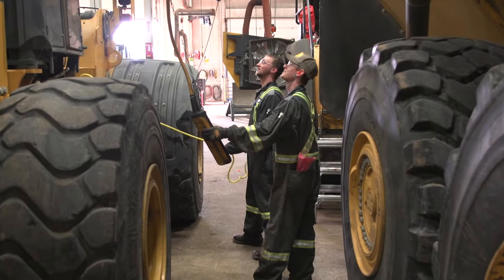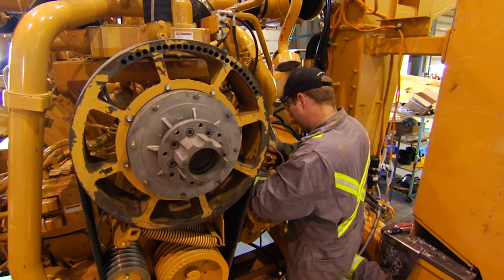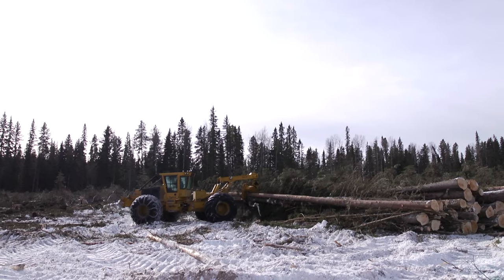Other heavy equipment technicians might work on trucks and anything over one tonne. As a heavy equipment technician, you can work in a variety of fields from construction to mining to forestry.